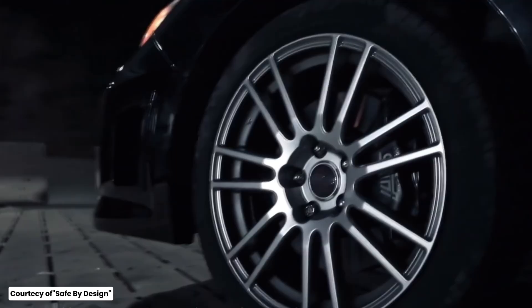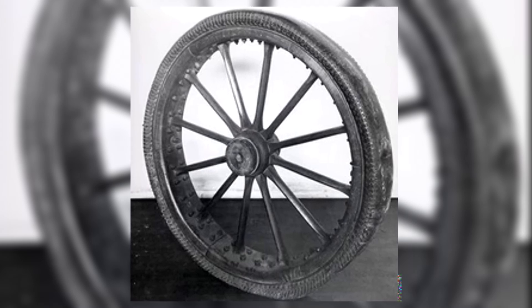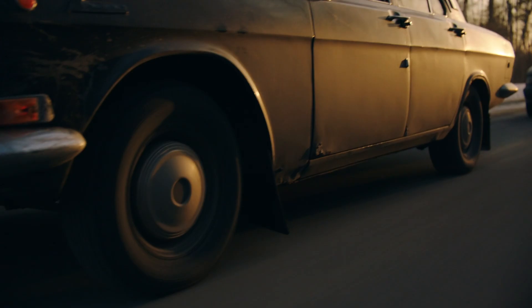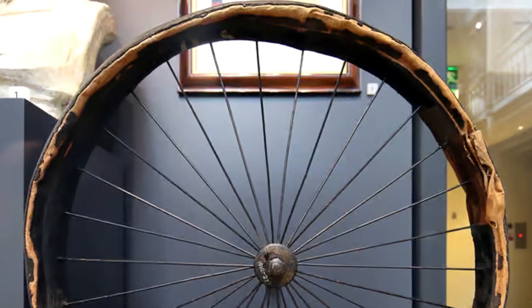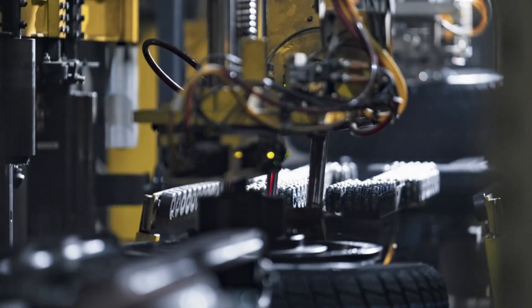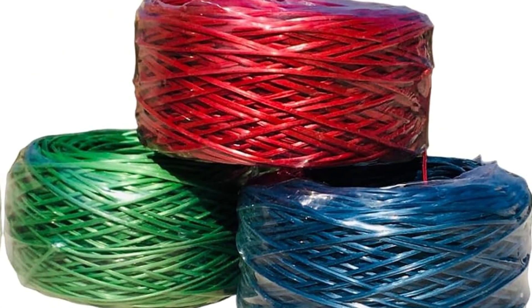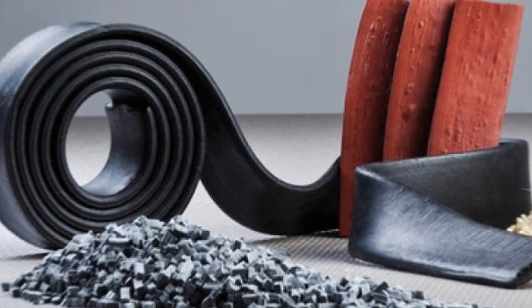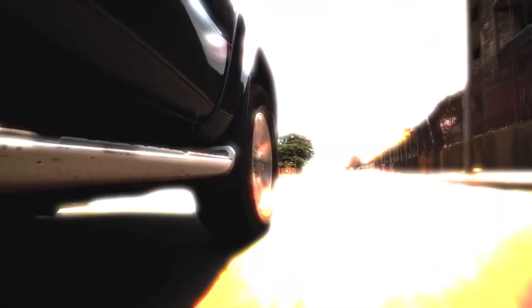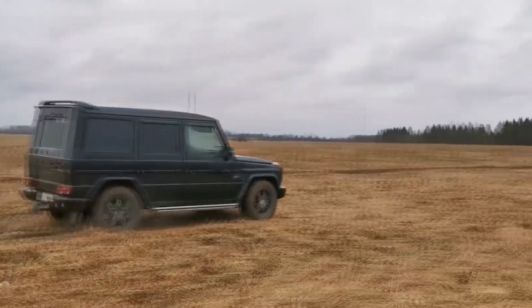Now let's delve into some advanced tire knowledge that might surprise you. First, a bit of history: did you know that the first tires were made of solid rubber? They provided a very rough ride. It wasn't until 1888, when John Dunlop invented the pneumatic tire, that we had air-filled tires, which greatly improved comfort and performance. Modern tires are incredibly complex — they consist of multiple layers, including steel belts for strength, nylon caps for high-speed stability, and various rubber compounds tailored for specific performance characteristics. For example, performance tires use softer compounds for better grip but wear out faster, while touring tires use harder compounds for longevity.